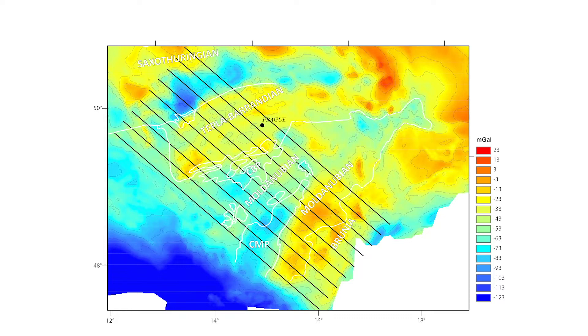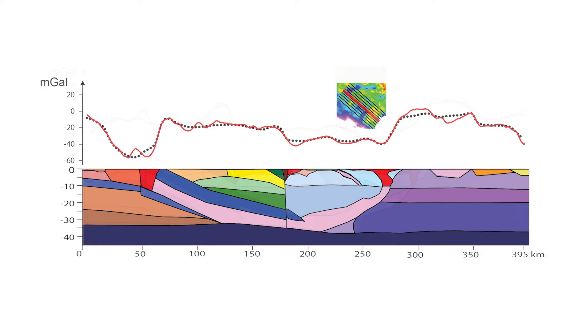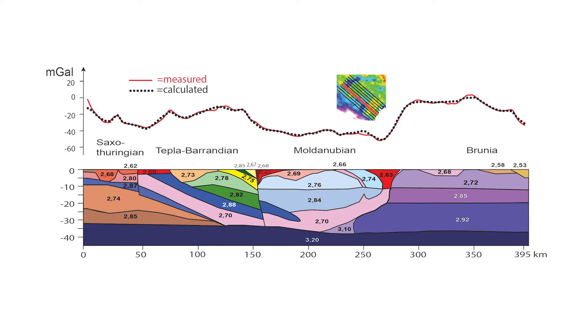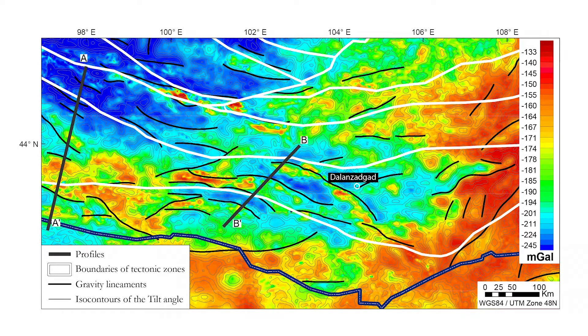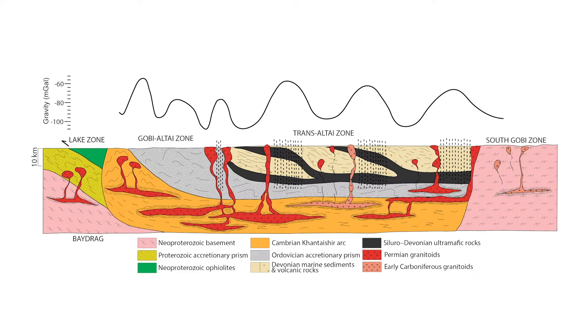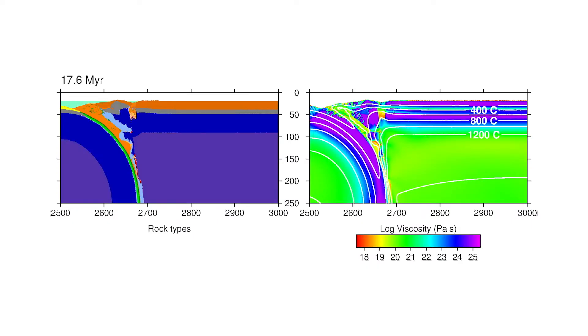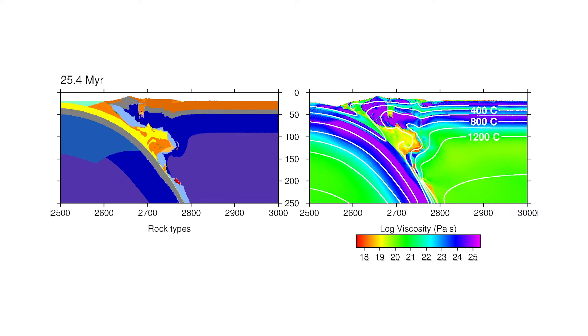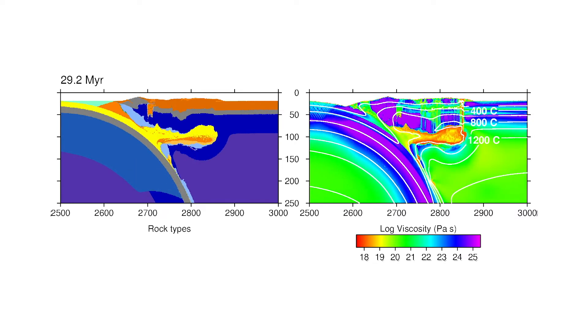In the Bohemian Massif, 3D forward gravity modeling established a felsic Ordovician continental relaminant underneath a Devonian magmatic arc and back-arc basin. In southern Mongolia, 2D forward gravity modeling showed the existence of a Cambrian magmatic arc relaminant underneath a Devonian oceanic domain. We study relamination using numerical models.